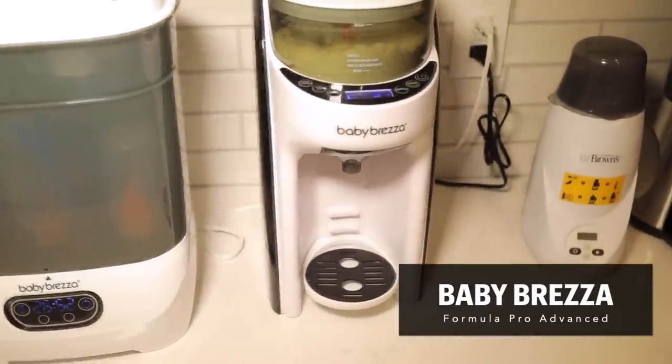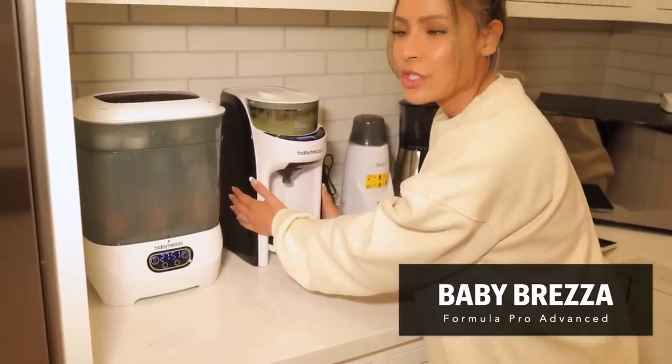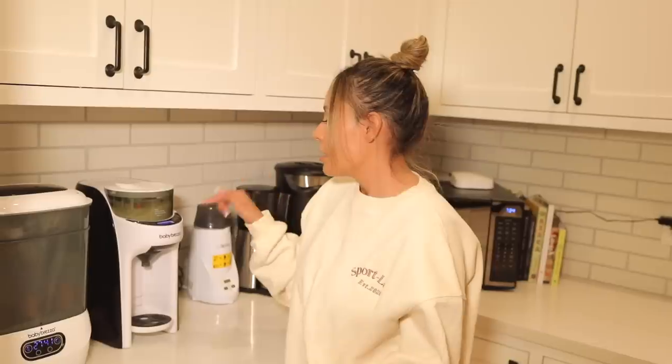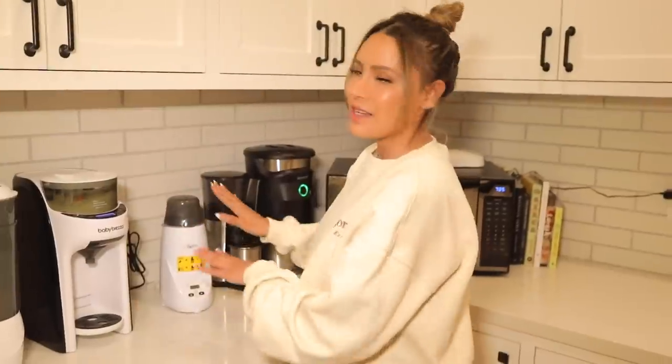That is when I got the Baby Brezza formula maker — it's like a baby Keurig. It is so amazing especially in the middle of the night when you're exhausted. You put the bottle in, push the button, and it mixes everything for you — exact ratios of water and formula — and it comes out nice and warm. I realize I have a lot of appliances here. Before having a baby I was a no-appliances-on-the-counter person, now I'm like whatever.